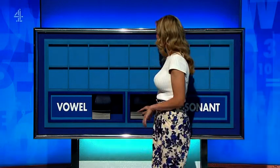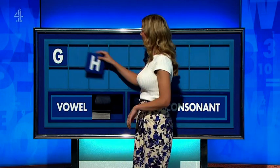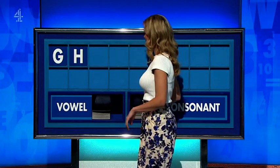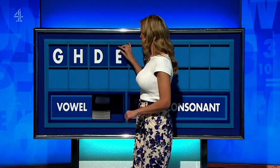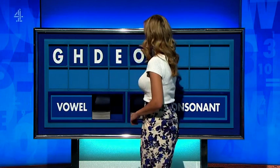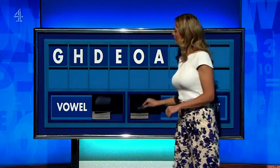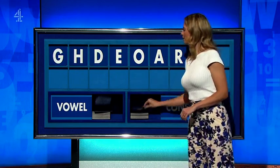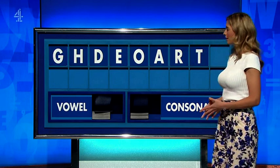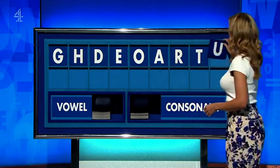Please, Rachel. Thank you, Gillian. G. And another — H. And a third — D. Vowel — E. And another — O. And a third — A. Consonant — R. And another — T. And a final vowel — final U.